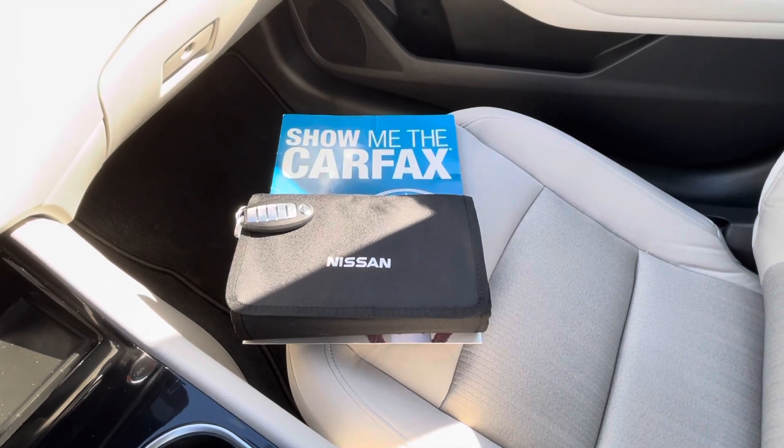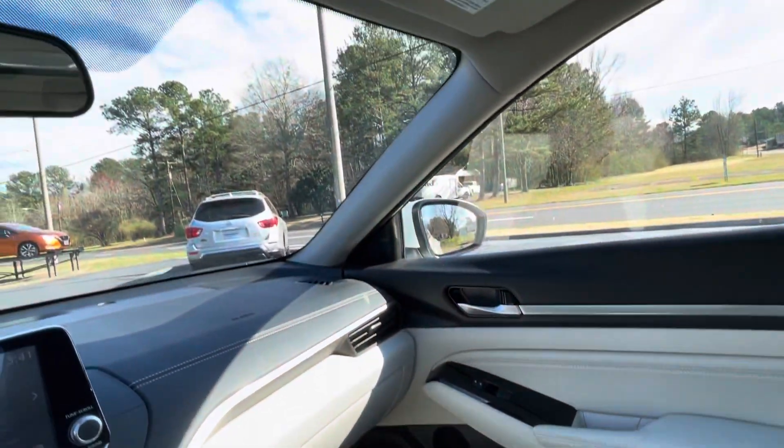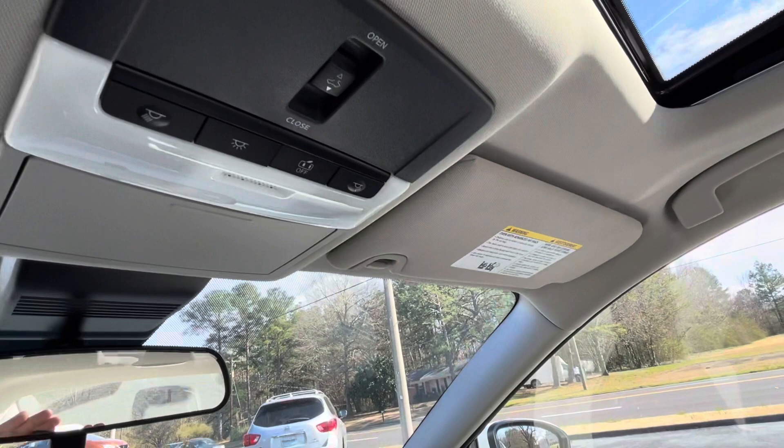Factory owner's manual. Carfax vehicle history report. And your moonroof controls overhead.